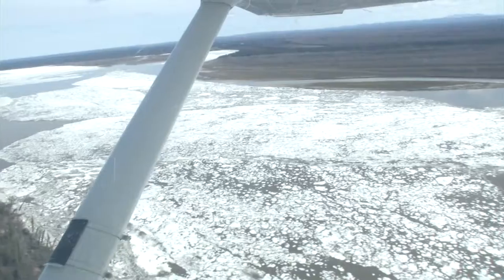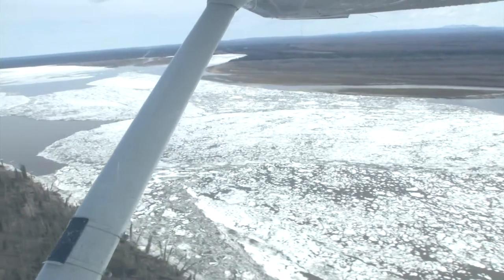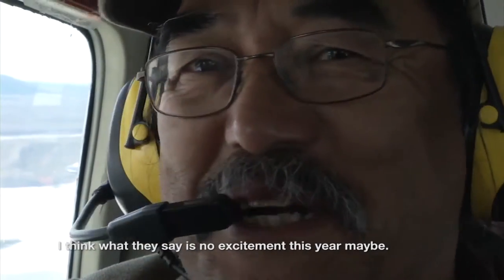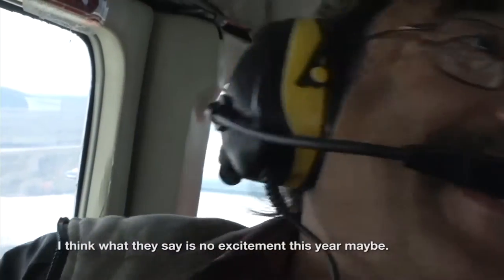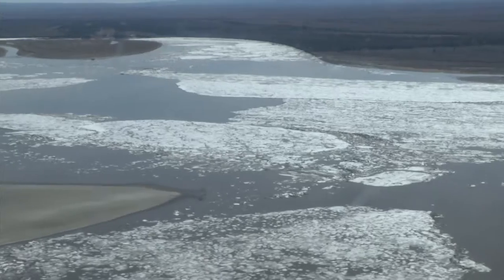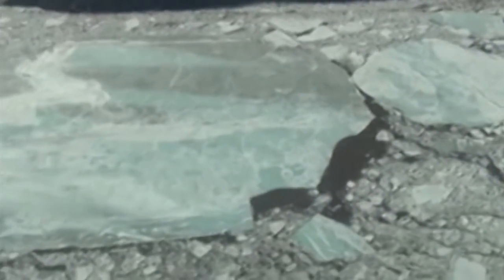Flying high over the Yukon River, Galena resident Fred Huntington has a better peace of mind than he did this same time last year. He says there's no excitement this year, and that's just fine with him. This year the ice on the Yukon is black and rotten from melting in place and will break up into smaller pieces as it moves downstream — a huge change from the late break up the village saw just a year ago.